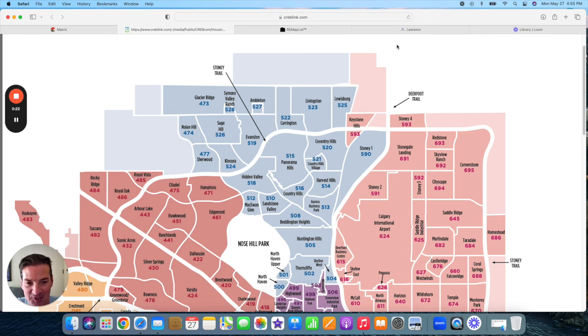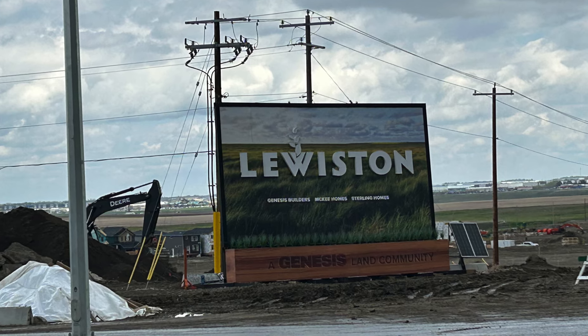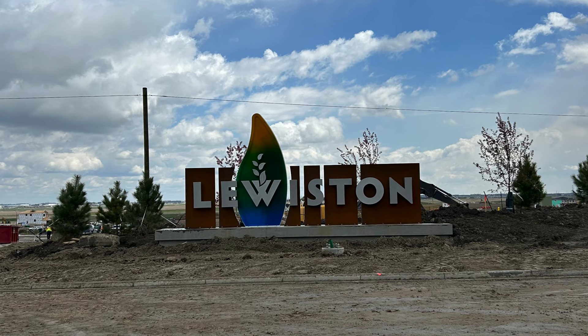I'm going to start off here in the north central part of the city and talk about some of the brand new construction neighborhoods. I'll work my way around counterclockwise and go around the city. First up, let's talk about Lewisburg — though when I was in the area, it was actually called Lewiston. Maybe this is incorrect with the Calgary community map, but I see signs calling it Lewiston.